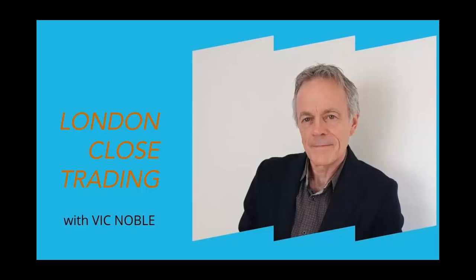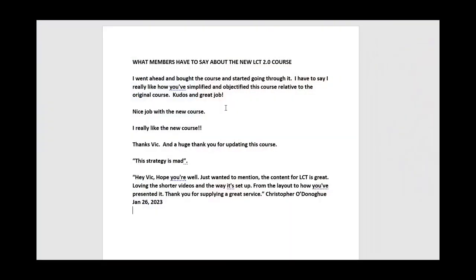I want to just show you a few of the comments that I've received. I'll just put them up here and you can always pause the video and read them on your own. Just really nice — six comments here. I like this one: 'This strategy is mad.' It is pretty good.